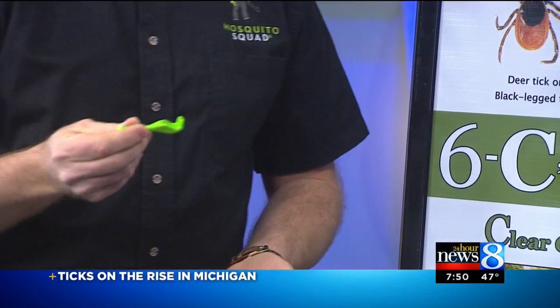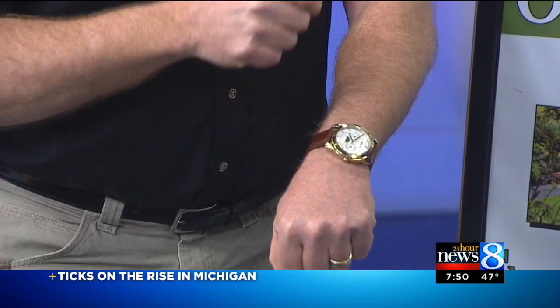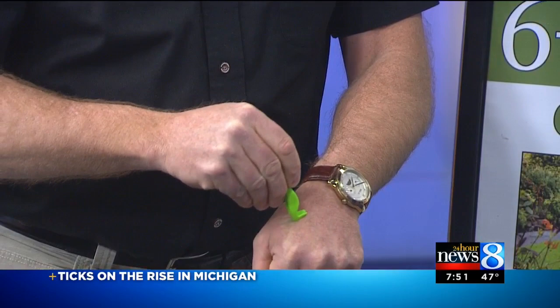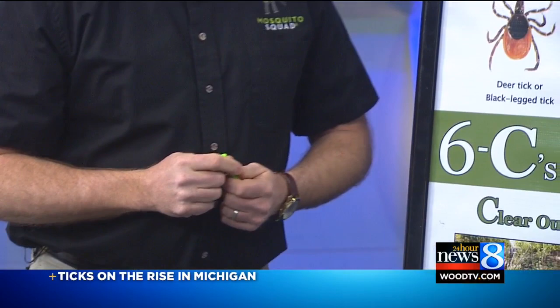The other tool is called a tick twister. This is the tool you hope you never have to use, but once you have it, it's very beneficial. You slide it underneath because of that burrowing — you don't want to put wax on or burn the tick, because they can leave part of their head or mouth still in your skin. So you slide this onto the tick, twist it, and it pops right off, pulling the head and mouth right out of your skin.